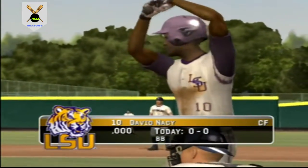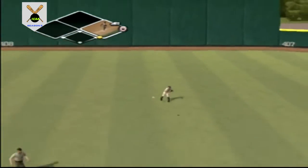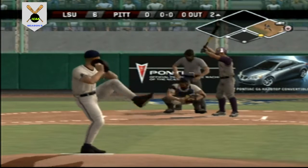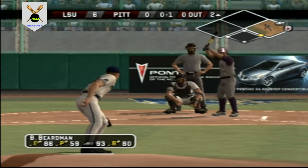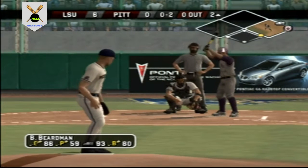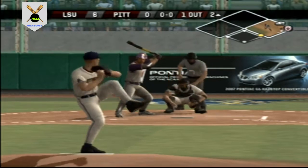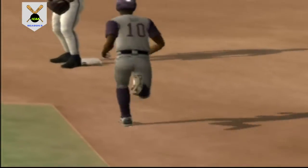Number 10 is up next — hit to shallow center, number 10 is on with a single. Throw to first — out, just back in time. Got a piece of that back to the screen. 0-2 — struck him out on a fastball. Number 32 is digging in. The runner at first takes off — he's out of there! Runner out at second trying to steal. Now the bases are empty with two outs.